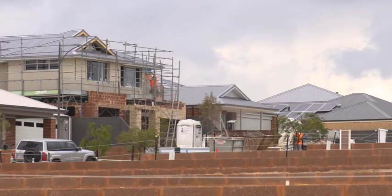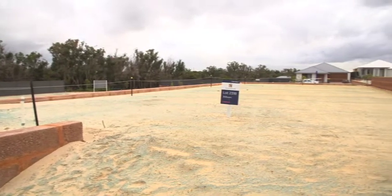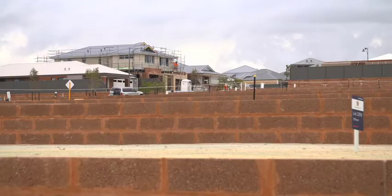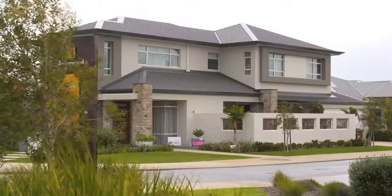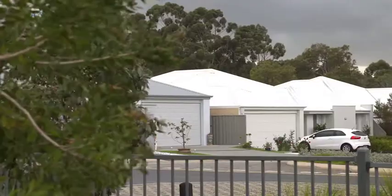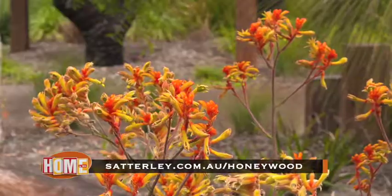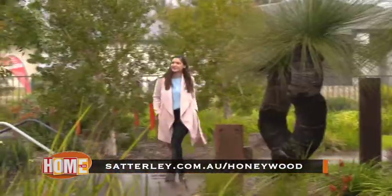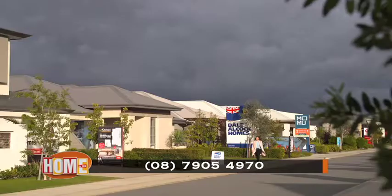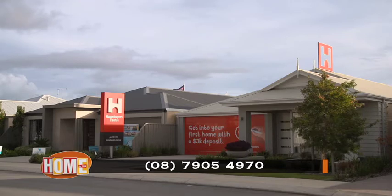Honeywood Estate is growing so fast and there are still a few Stage 3 blocks currently available. If you're serious about building in a well-established community with all the amenities you need close by, you must take a drive and check out Honeywood by Satterley. Can't wait to build? There's also a great selection of well-priced house and land packages ready to choose from. If you're interested or wish to know further information, jump online and visit the website. Alternatively, call 08 7905 4970 to learn more about living at Honeywood Estate.